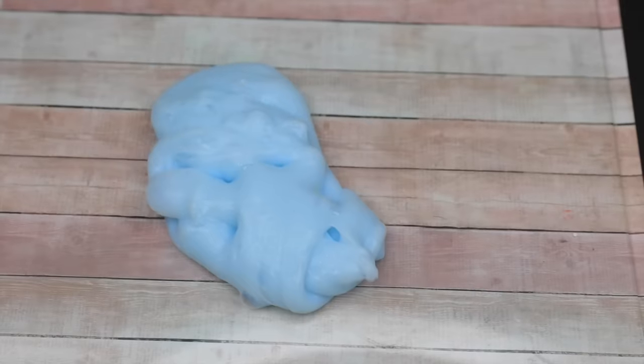Next we're going to use the silly string — I feel like it would give slime a fluffy texture. Getting my hands messy mixing it in. It looks kind of like little sprinkles, it's so weird — but I actually really like this one! It's also really stretchy. I think there's something in the string that makes it stretchier than the other slimes I made today.